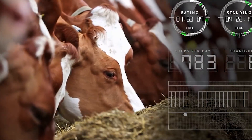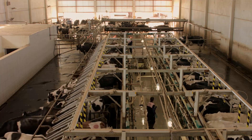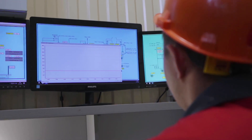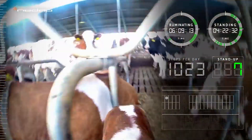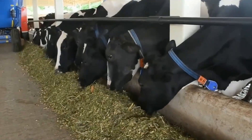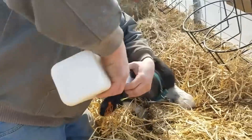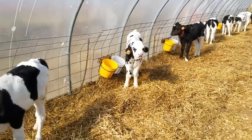Advancements in technology have introduced sophisticated monitoring systems that track cow behavior, enabling early detection of health issues and improving overall herd management. Cow monitoring systems utilize sensors and wearable devices that collect data on various parameters including activity level, rumination, and feeding behavior. By analyzing this data, farmers can identify deviations from normal behavior patterns — such as reduced activity or changes in feeding habits — which may indicate illness or distress. This early detection allows for prompt veterinary intervention, minimizing the impact on cow health and milk production. Moreover, these systems can assist in optimizing feeding strategies, identifying cows in heat for efficient breeding, and monitoring the effectiveness of nutrition programs.